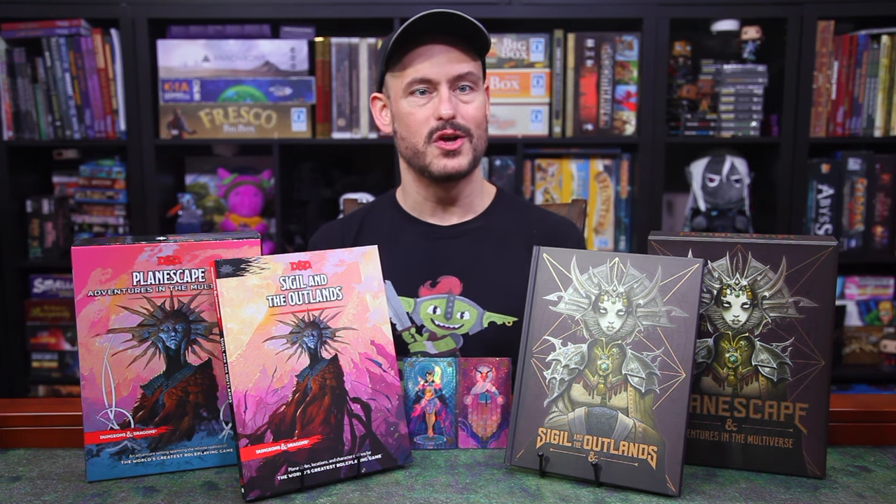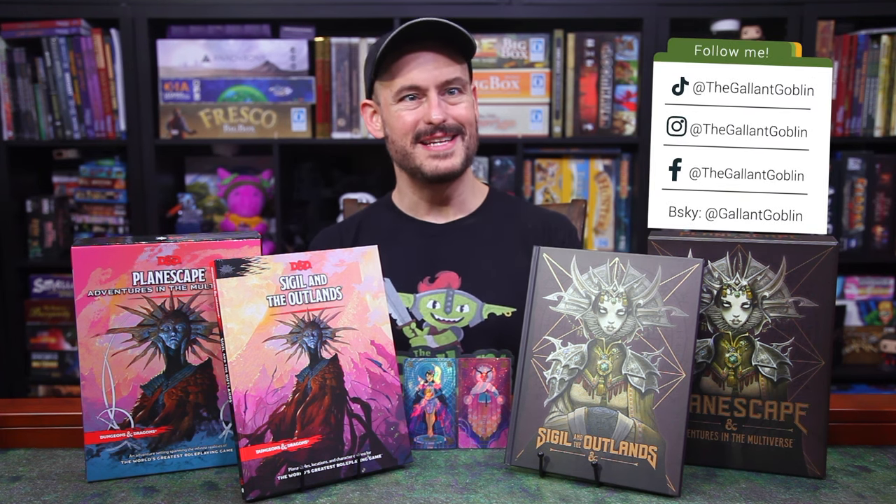Stay tuned for my review of the other two books and the DM screen coming up here really soon — be sure you're subscribed to see all that. If you have any questions about the books, just let me know down below and I'll do my best to answer you. You can find me on social media at one of these sites. For now though, stay safe, have fun, love each other, and I will see you next time.